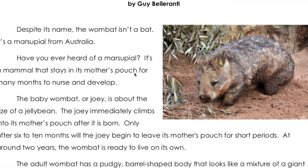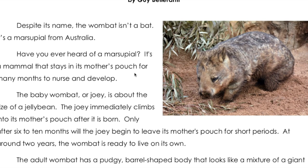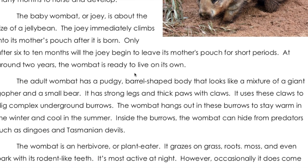Have you ever heard of a marsupial? It's a mammal that stays in its mother's pouch for many months to nurse and develop. The baby wombat, or joey, is about the size of a jelly bean. The joey immediately climbs into its mother's pouch after it is born. Only after six to ten months will the joey begin to leave its mother's pouch for short periods. At around two years, the wombat is ready to live on its own.